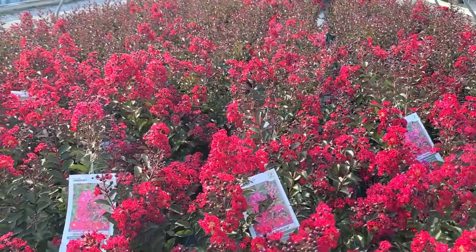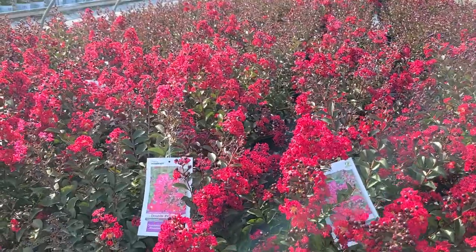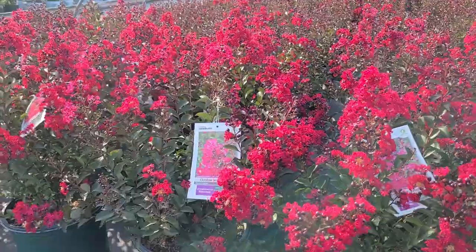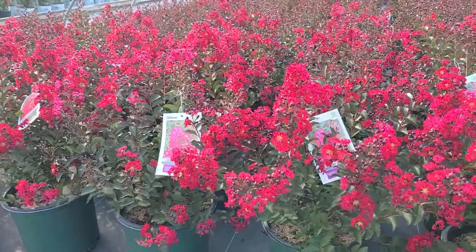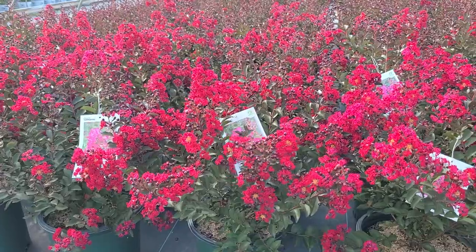And it's not finished even with that, because come fall when the temperatures decline and the days shorten, that's when you'll get some really nice autumn color on it too. So all in all, an excellent performer for a sunny well-drained site that I think you're probably going to enjoy growing.